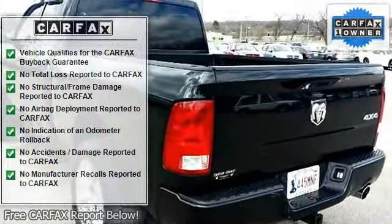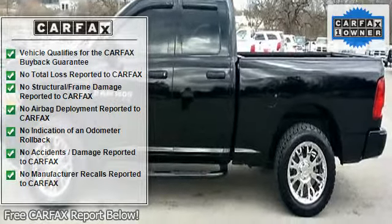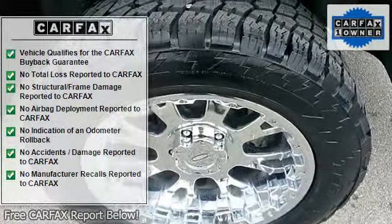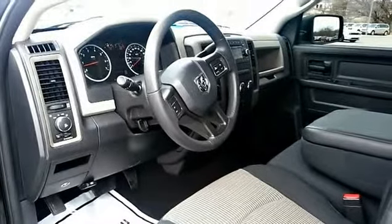When Ram created this 1500 ST with 4WD, they immediately enhanced the performance ability. Easily switch between 2 and 4WD to take advantage of the improved steering and superior acceleration.